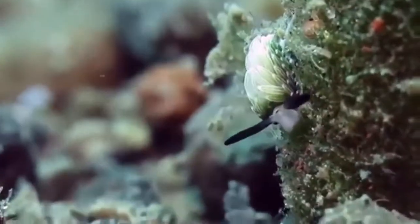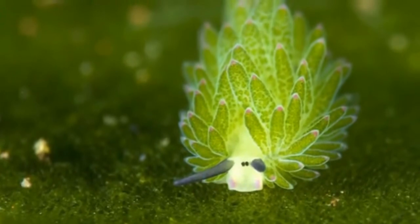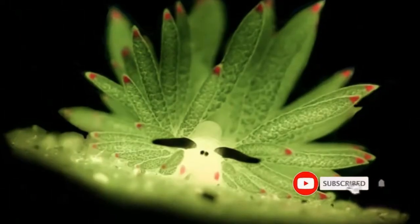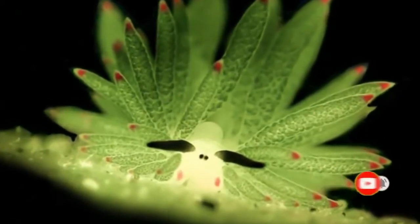The rhinophores have fine hairs that sense chemicals in the water, enabling them to find food sources. Their bodies are covered with several pointy structures all over. These are similar to leaves, have a pinkish tip, and green dots all over them.